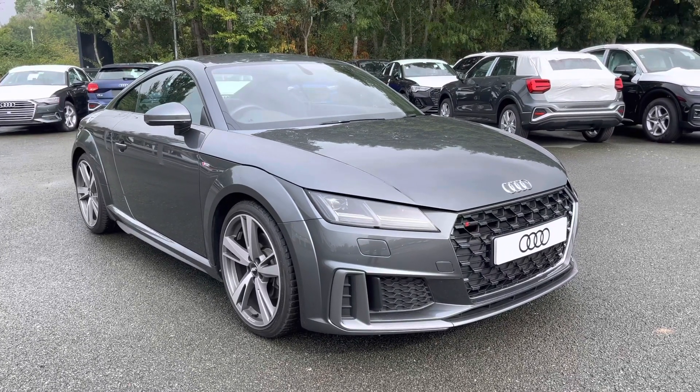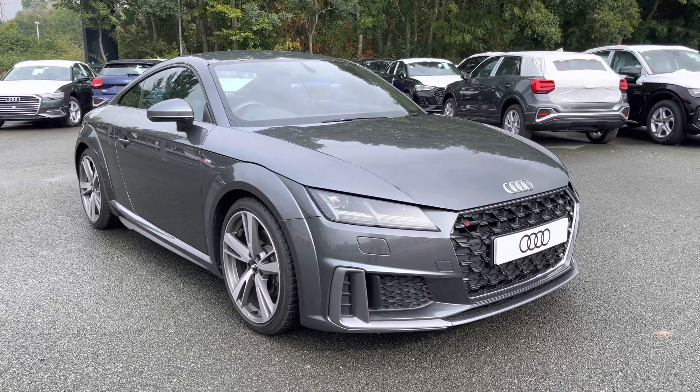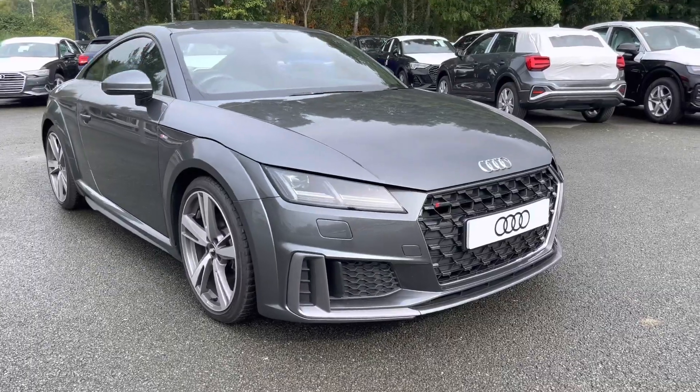This model has had two previous owners. With this being an approved used Audi model, it means it comes with one year warranty, one year MOT and one year roadside assistance.